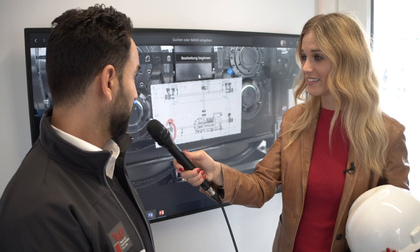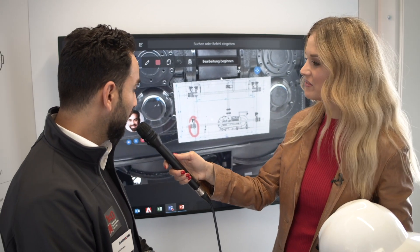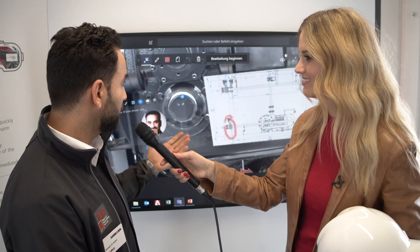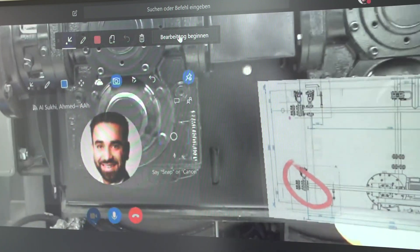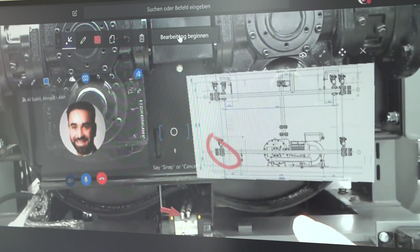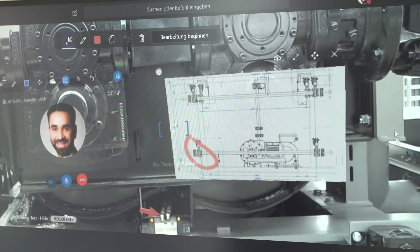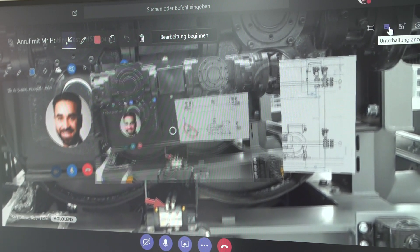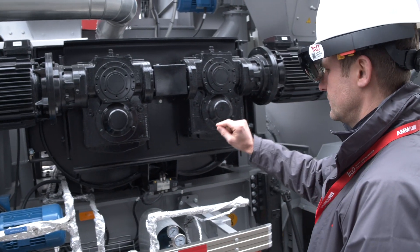Can you demonstrate something else? Sure. Alexander, can you please take a picture for the documentation of this finding? He now has the hologram and can select the picture function. He can use a voice command to take the picture. As you can see, the picture is now saved on the cloud.